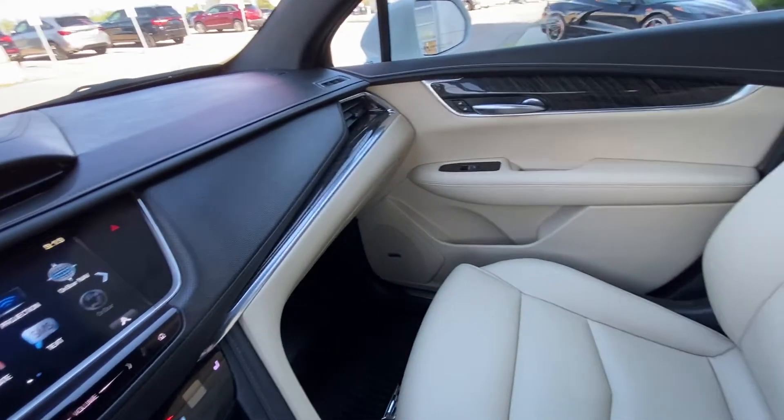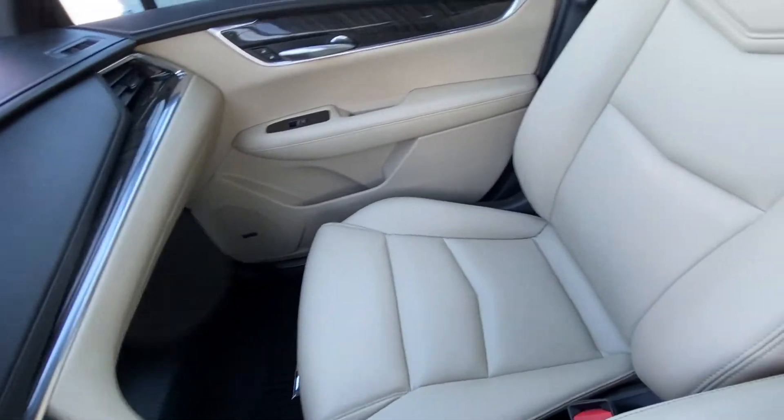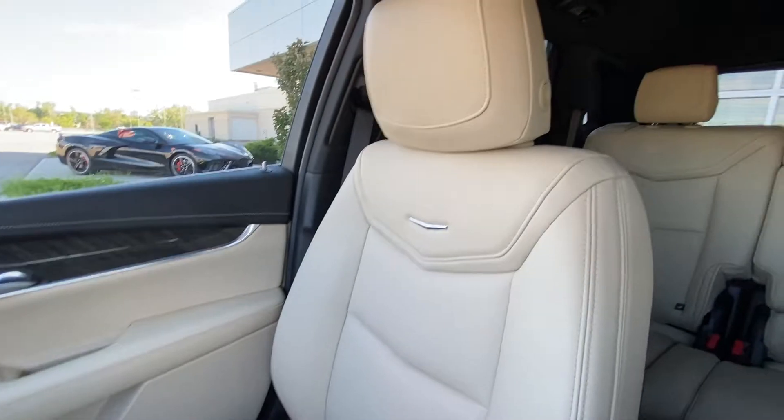Bose audio throughout for quality sound, as well as heated Cadillac seating up front.